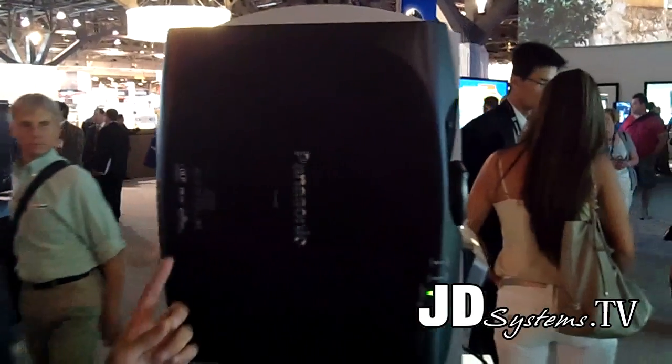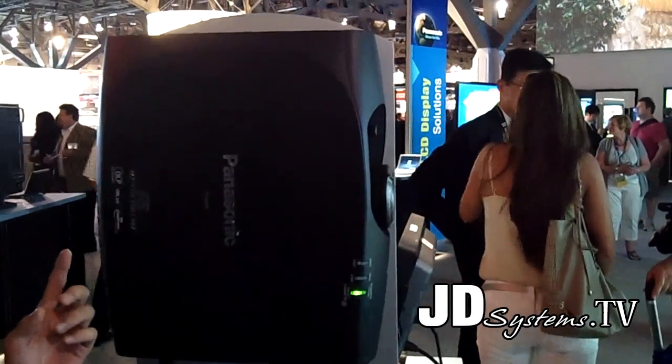This is Panasonic's first lamp-free projector. We use an LED and laser hybrid light source to project pictures. It has a 20,000-hour light source life, and there is no air filter, which reduces maintenance. With the wide lens shift and zoom range, this projector can be installed much more flexibly than other projectors.